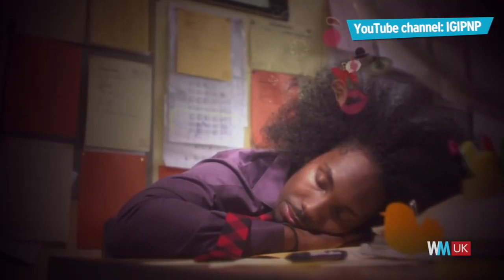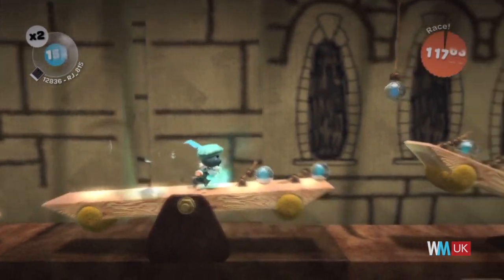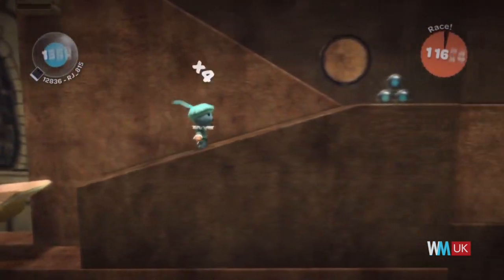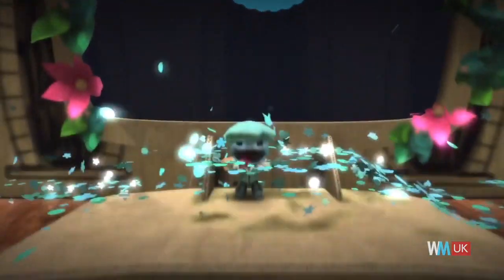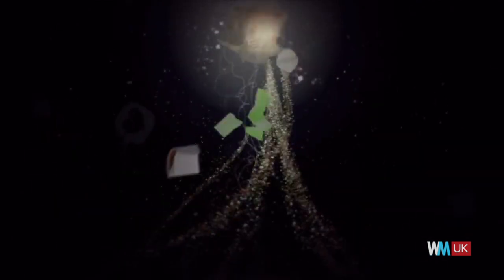The release of LittleBigPlanet was delayed originally, reportedly because one of the background music tracks contained expressions from the Koran. But the final game was worth the wait, picking up eight AIAS awards, including overall game of the year. The puzzle platformer won praise for its graphics, audio and gameplay, but what really set it apart was the fact that players could create their own levels for other gamers. As testimony to the game's enduring popularity, protagonist Sackboy is still selling merchandise all these years later.